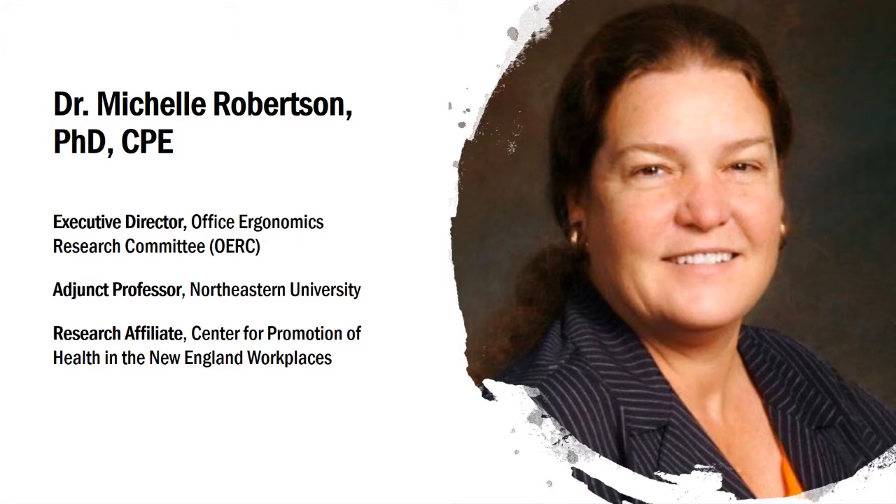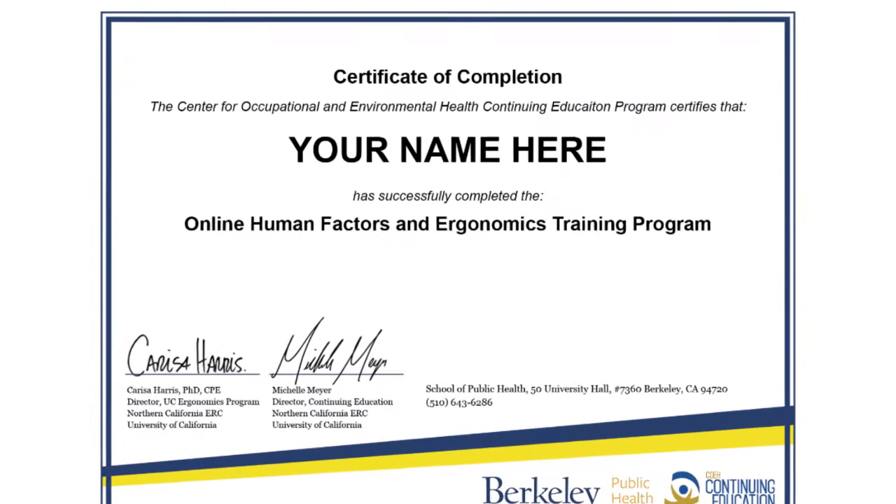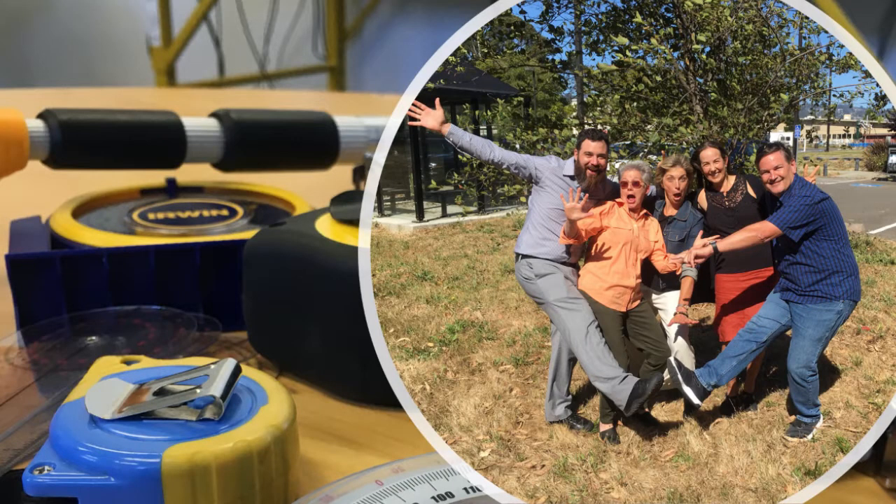Although these courses are modeled after semester-long graduate courses, they do not count towards any university degree. Rather, they are continuing education courses that, upon successful completion, result in a course certificate. Completion of all six courses results in a COEH program certificate that acknowledges the successful completion of a year-long curriculum in ergonomics.